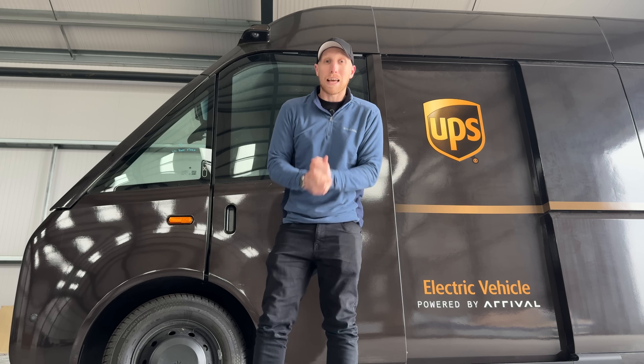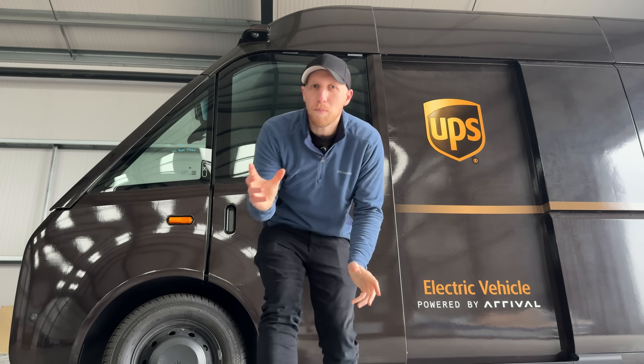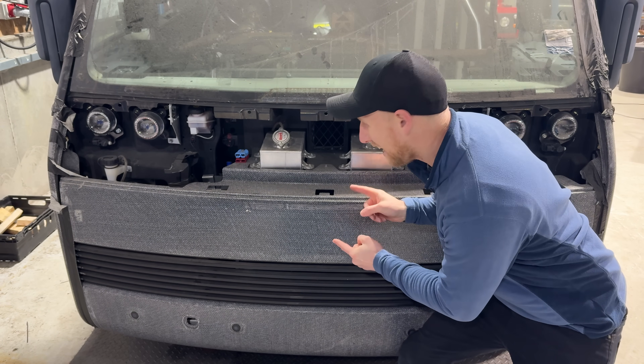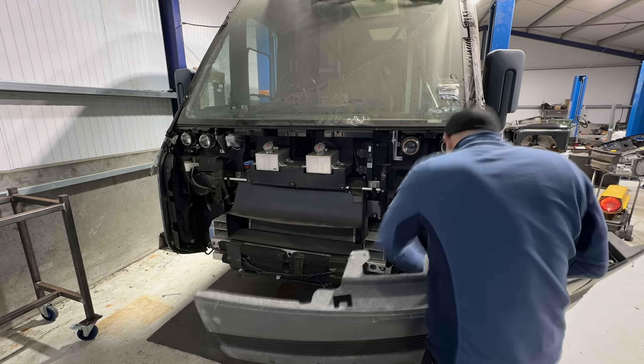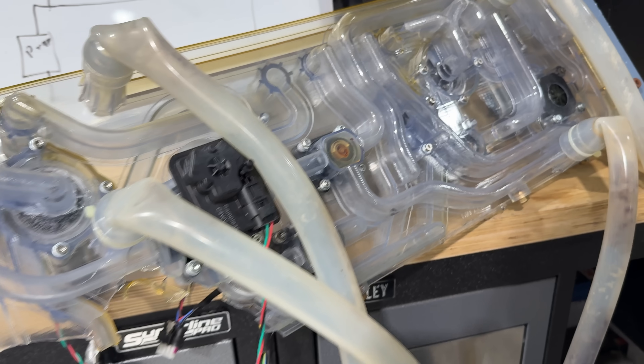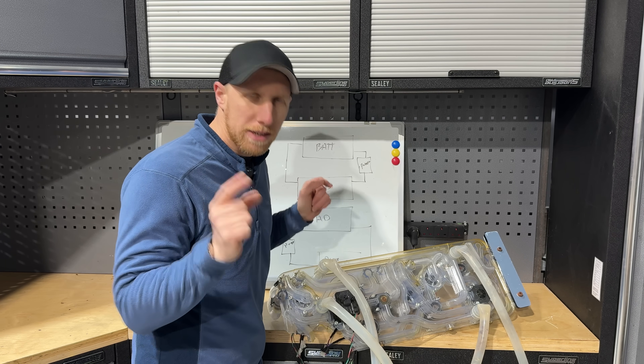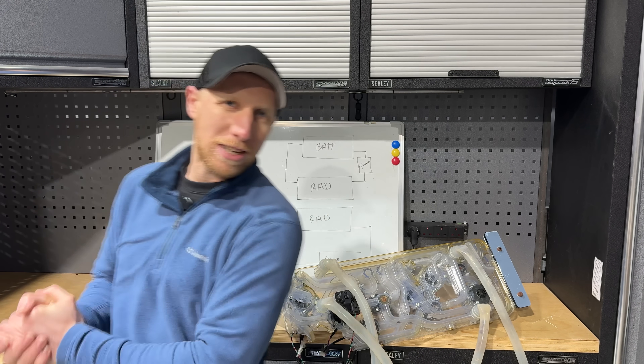Welcome back to the Arrival van series. On this episode we're actually going to show you something that Arrival got right, hidden inside the front of the van. It's something quite magical — specifically, it's the finished version of this, which looks rather complicated, but it will be explained throughout this episode on my magical whiteboard.